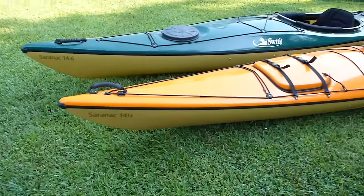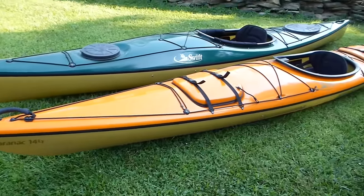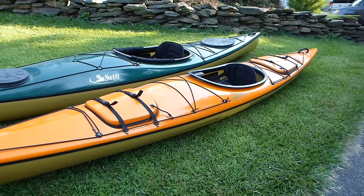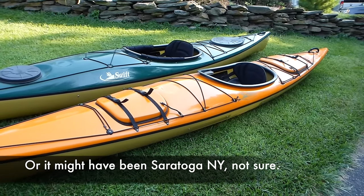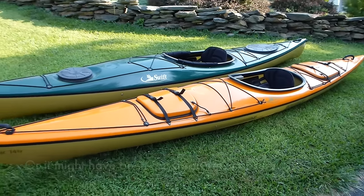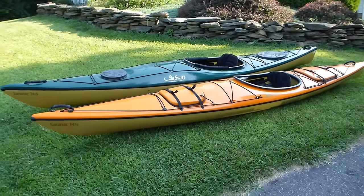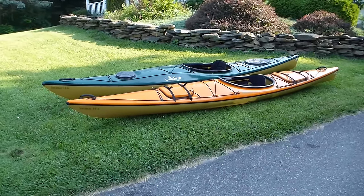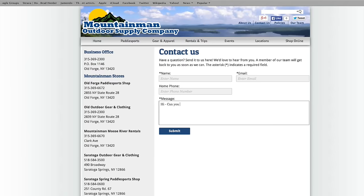We had previously purchased two Swift kayaks from Mountain Man Outdoor Supply Company at an outdoor gear show in Glens Falls, New York. We got a great price on them and have been extremely happy with those boats. So I contacted Mountain Man Outdoors via email to find out if they had any boats suitable for what we wanted to do.